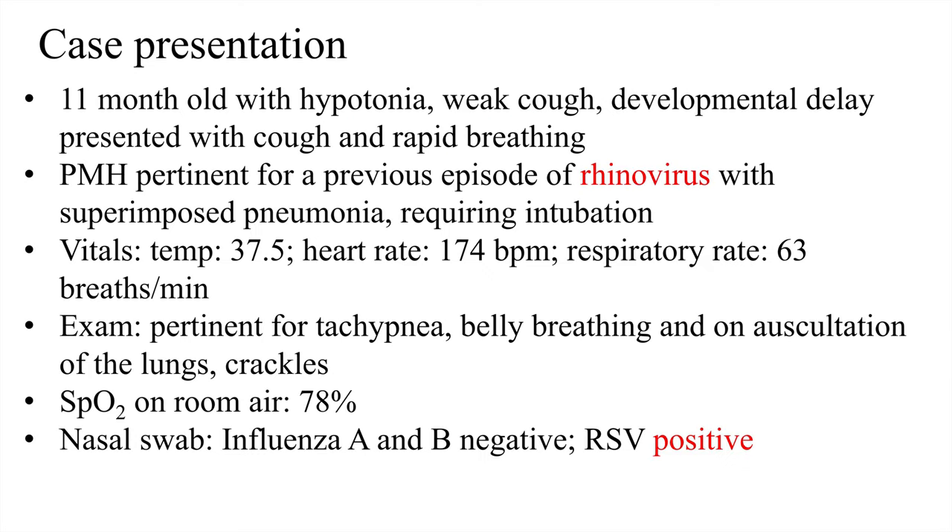This is an actual case currently in our pediatric ICU. She's not a normally healthy child — she has some underlying issues, but is fairly illustrative of what can happen. She's an 11-month-old with hypotonia, no firm diagnosis, a weak cough, and developmental delay. She presented with cough and rapid breathing, and had a prior episode of rhinovirus with superimposed pneumonia requiring intubation. On presentation she was afebrile but tachycardic with a heart rate of 174.